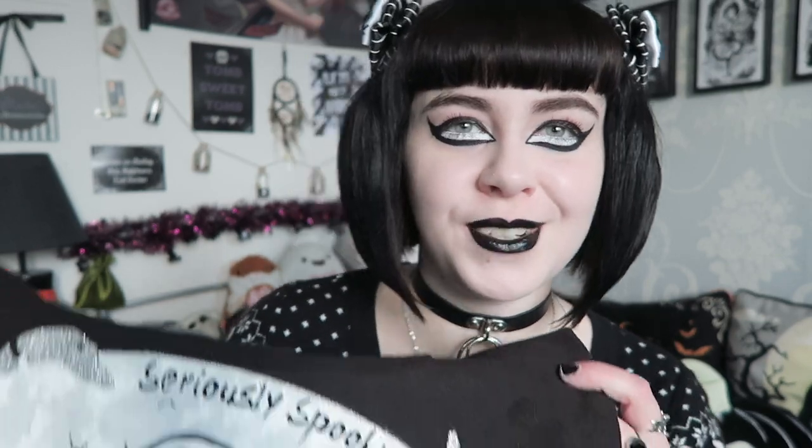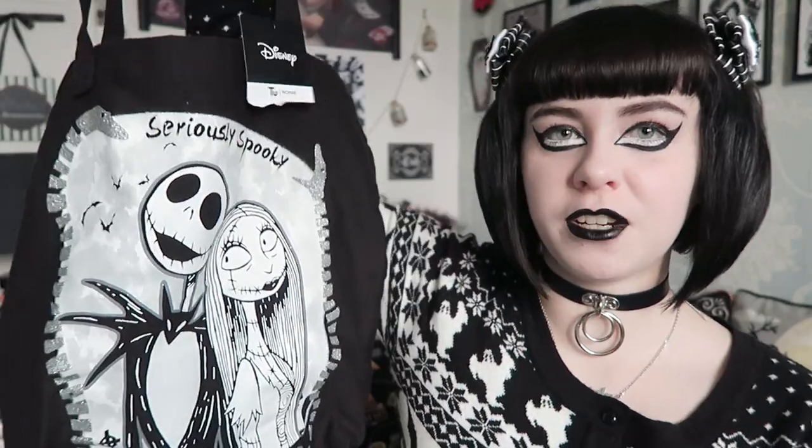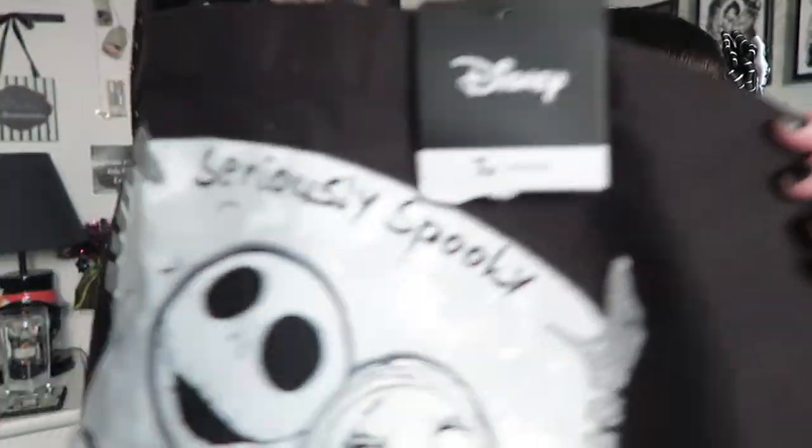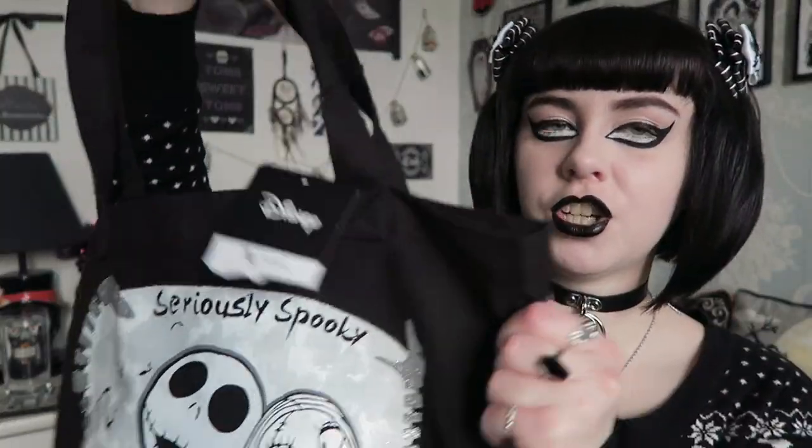I also have a tote bag which I really like. This actually matches the pajamas I hauled a few months ago — it's a Nightmare Before Christmas tote bag. I might use it today because I'm going to the post office and it would kind of match my outfit. I have my Nightmare Before Christmas bows in as well. It's got Jack and Sally on it, it says 'Seriously Spooky', and it's a really nice thick tote bag — not one of those flimsy ones, you can't see through it.